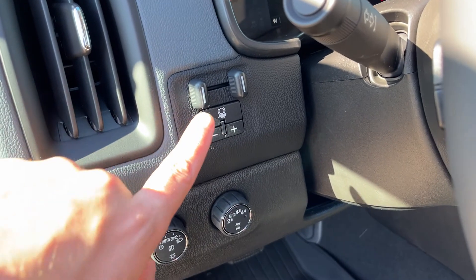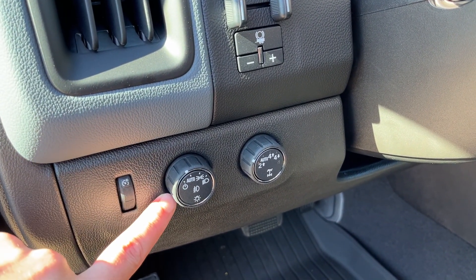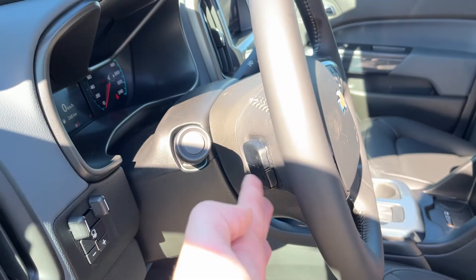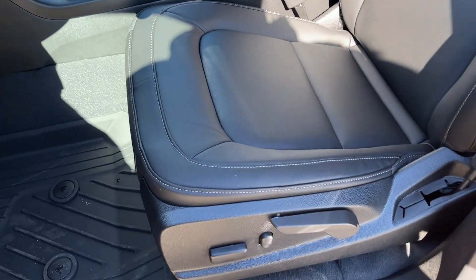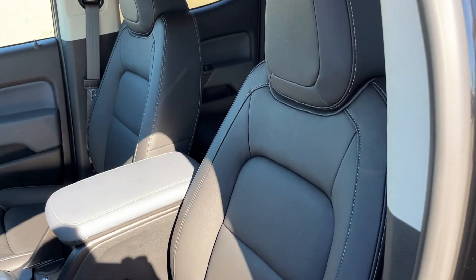Just inside, to the left of the steering wheel, we have our integrated trailer brake controller, display cluster, and exterior lighting controls, as well as our four-wheel drive transfer case settings. There are some audio controls on the back of the steering wheel. Power driver seats finished in our jet black leather.